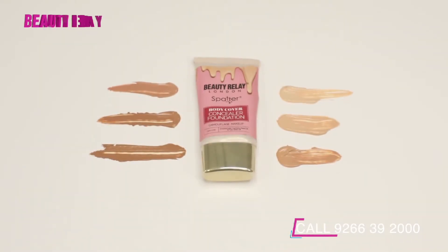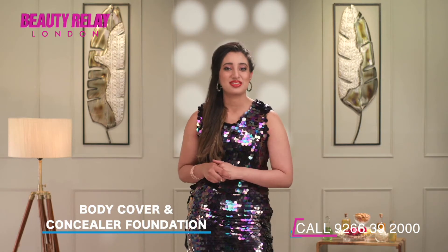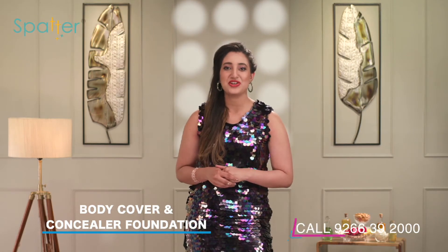It blends perfectly onto the skin and erases pores and fine lines. The formulation has vitamin E, vitamin C, cranberry seed oil and yuzu seed oil.